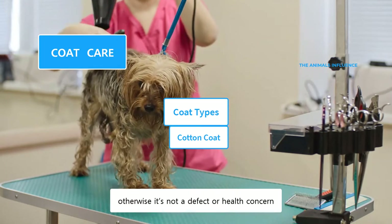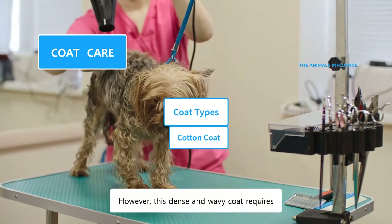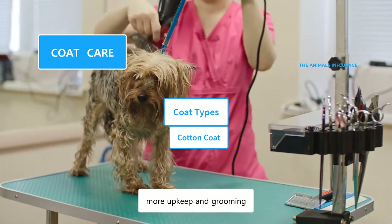Otherwise, it's not a defect or a health concern. However, this dense and wavy coat requires more upkeep and grooming.